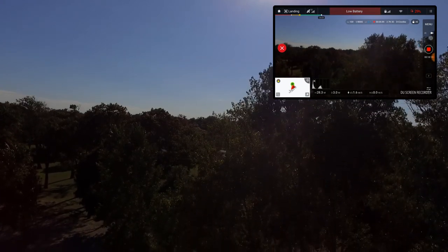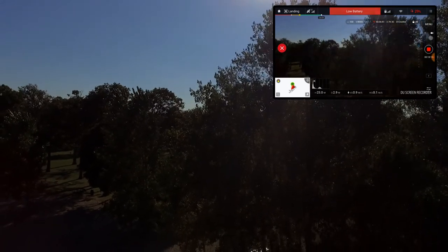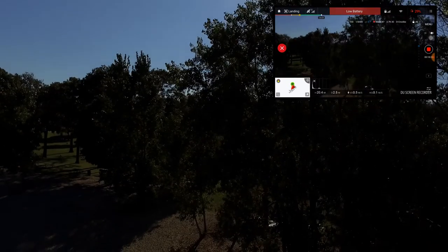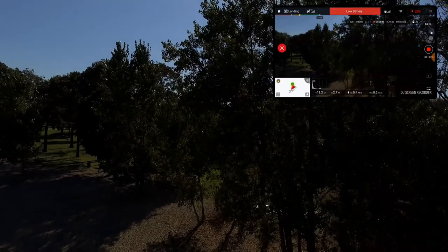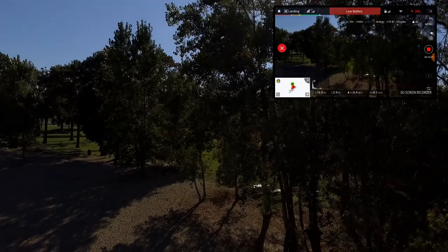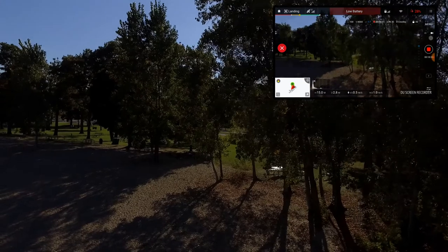Again, beautiful shots over the lake today. Phantom 3 never disappoints either — just a really great overall copter. Might have to back it up a little bit. Pointing forward — there we go.